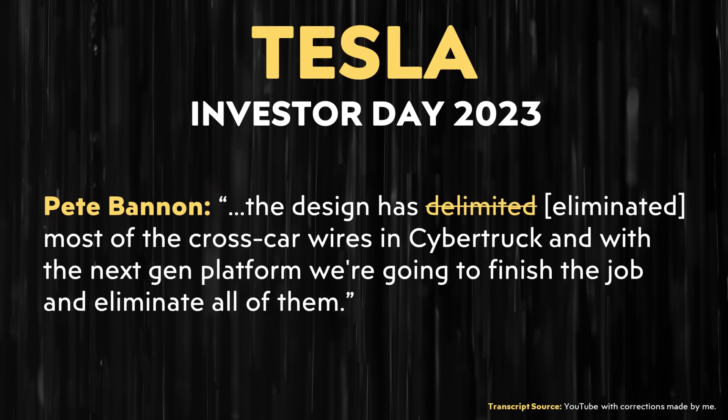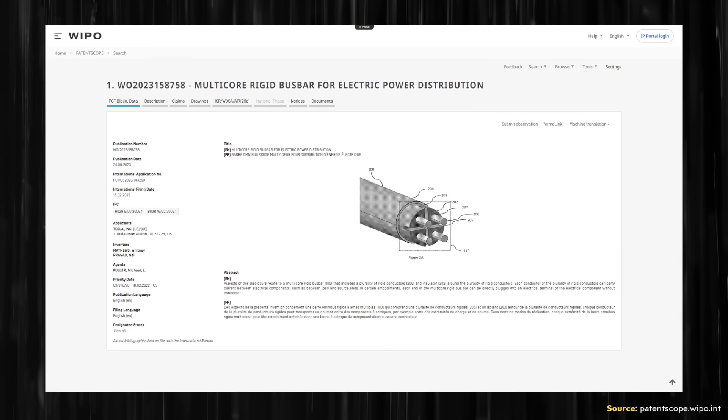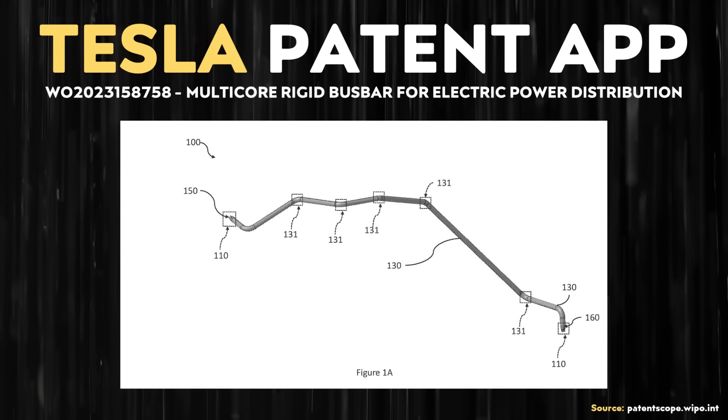Now I want to move over to a new Tesla patent application that was recently published. This patent application is entitled "Multi-Core Rigid Bus Bar for Electric Power Distribution." Basically, this patent application describes a main wiring harness slash bus bar combo — a dual-function bus bar design that replaces traditional wiring harness braided wires with a more rigid bus bar design that really serves two functions.